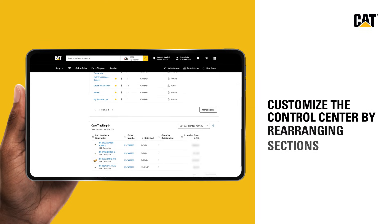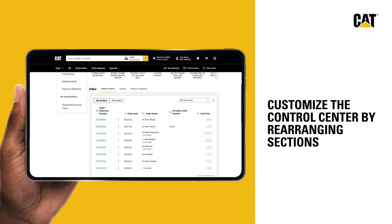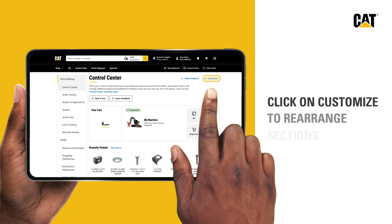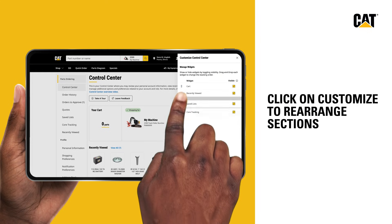Customize the control center layout to meet your specific needs by rearranging sections where they fit best for you. For example, do you want saved lists available at the top of the page for easy access? No problem. Click on customize and drag the saved lists item to the top of the list.